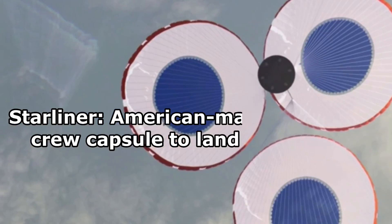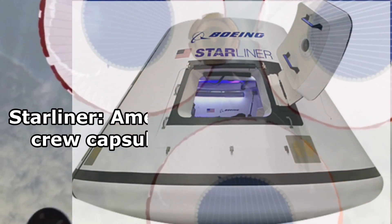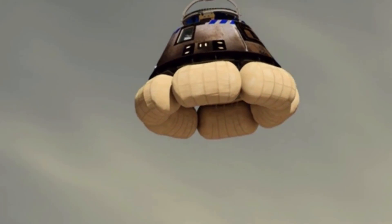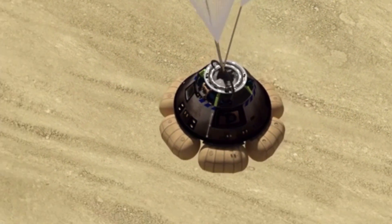Starliner is the first American-made orbital crew capsule to land on land. It will use a series of parachutes and airbags that deploy at specific altitudes during landing.